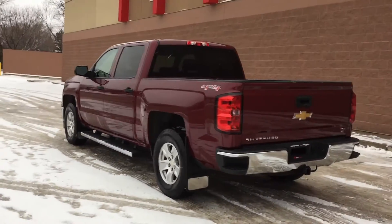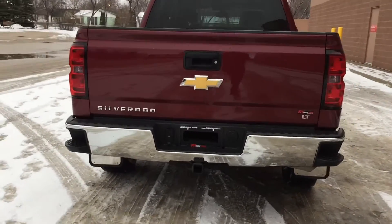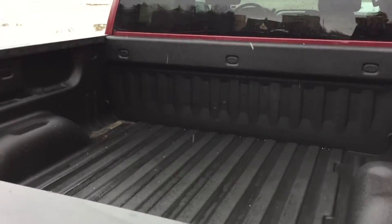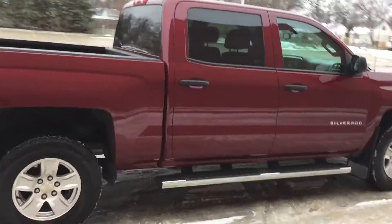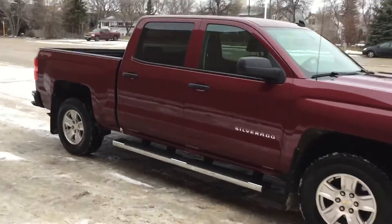Coming around the back, we got tailgate steps right on the rear bumper just to make it easier to get into the box. There is a trailer tow package right there and a spray-on box liner just to protect it from any sorts of wear, tear, or damage. Mud flaps are for the front and the rear tires, and the body just looks absolutely fantastic.